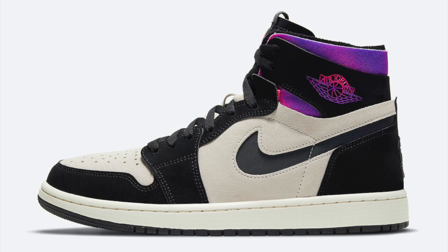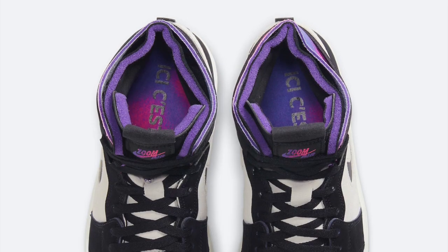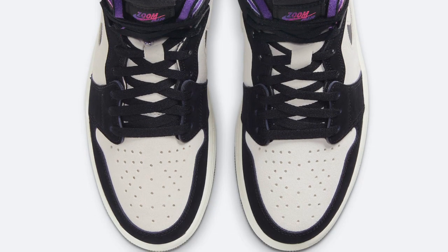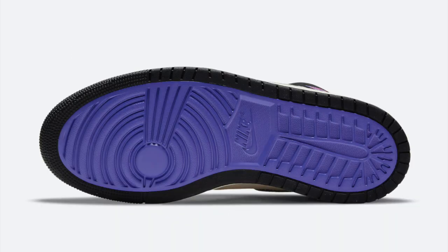A lot of people love the Jordan 1 — it's pretty much the most popular Jordan model — and I think this colorway is super simple, which will get a lot of Jordan fans into this one. These will resell for a ton of money. It's a really simple shoe with some nice PSG accents, so I would definitely suggest going for it. It will be a great personal wear and have good resale on the Nike sneakers app.